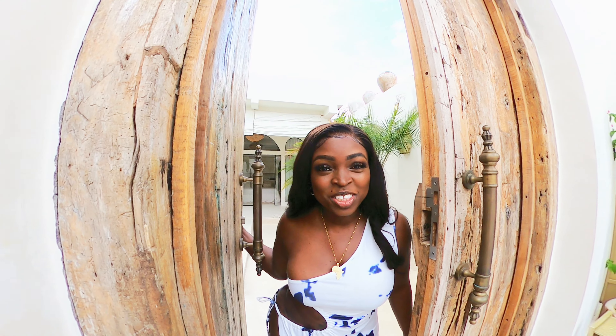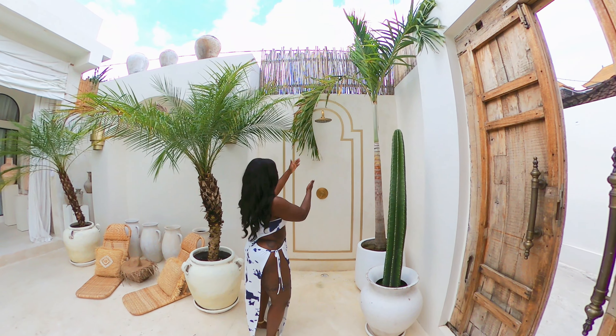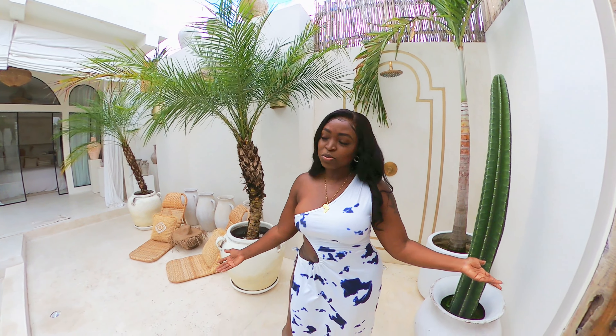Hi guys, welcome to Casa Nomad. You can shower outside and there's fences everywhere, so nobody creepy is going to be staring at you — except for the creepy person that you bring here with you.